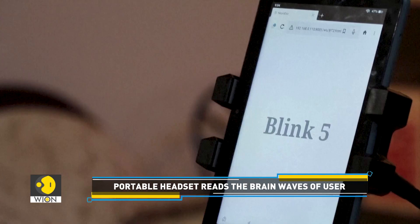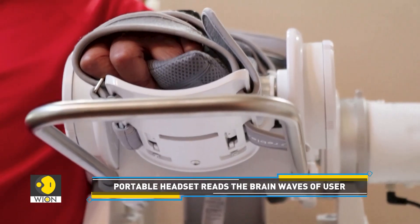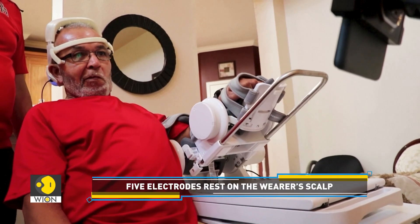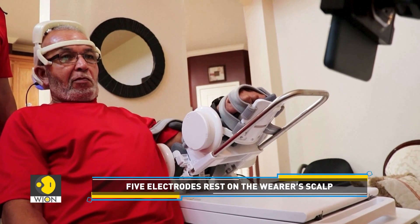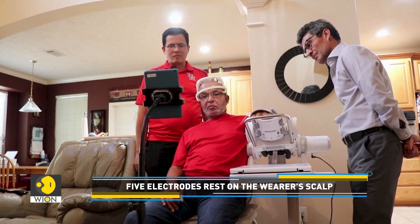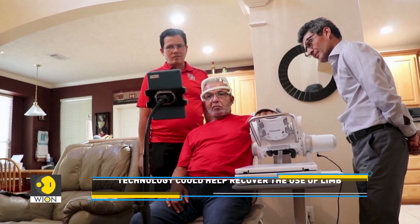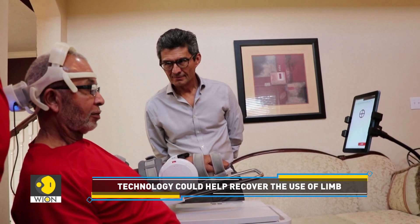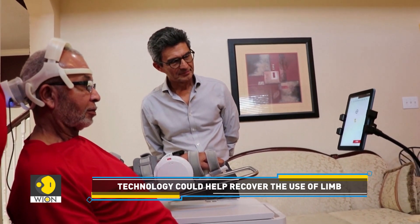Look at how this high-tech system works. This portable headset is called a brain-computer interface. Its five electrodes rest on the wearer's scalp. They measure the brain's electrical impulses, also called brain waves. When the headset detects that Reedus wants to move his arm, it triggers a command for a connected robotic arm to move.